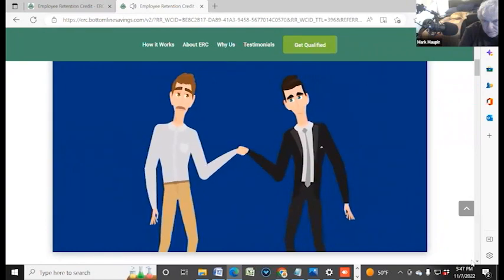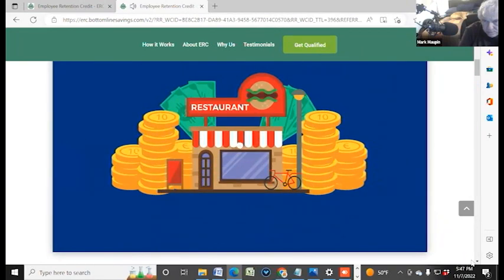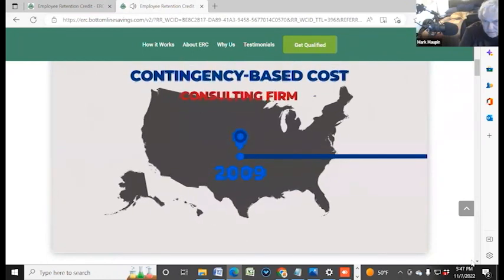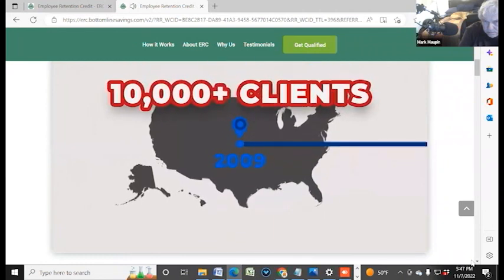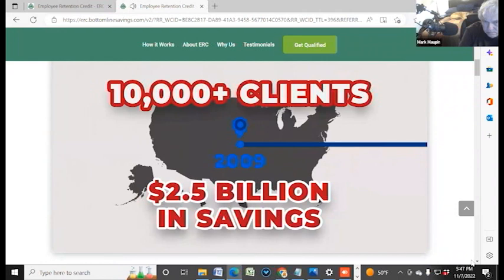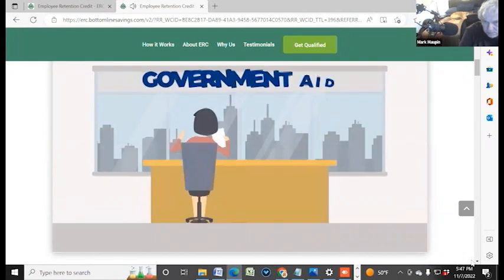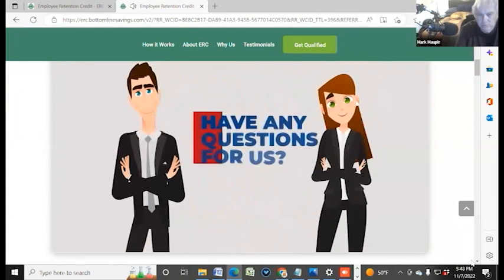The great news is our interests are fully aligned — we only receive a fee if you recover your money. Founded in 2009, Bottom Line Concepts is North America's leading contingency-based cost consulting firm. We have worked with more than 10,000-plus clients and have successfully brought over $2.5 billion in savings since inception. Our new division will make sure you're taking the right next steps in maximizing your claim for your business.